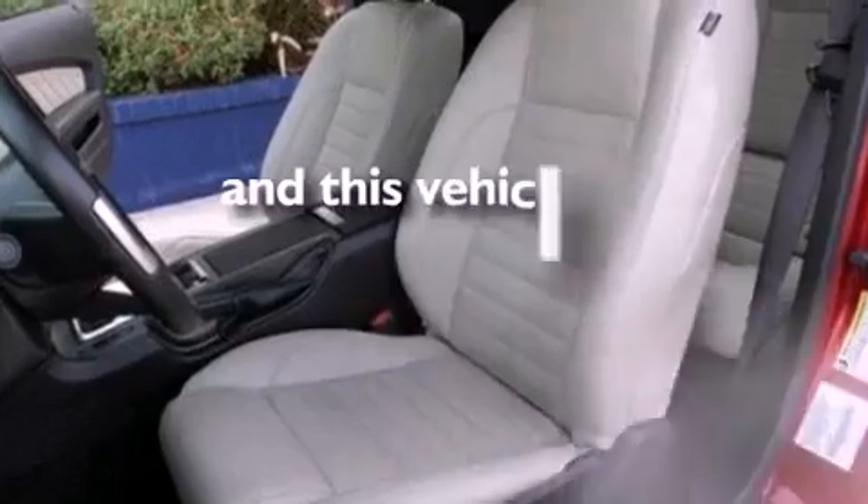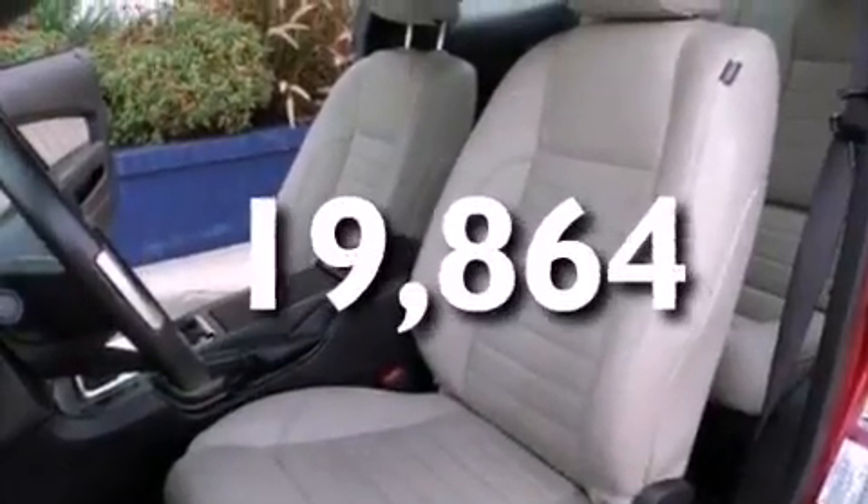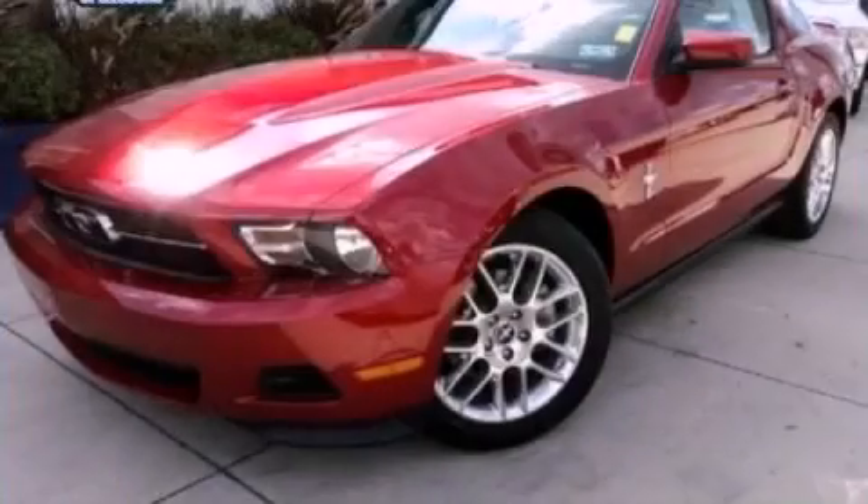This vehicle has fewer than 20,000 miles on the odometer. Stop by today and test drive this automobile for yourself.